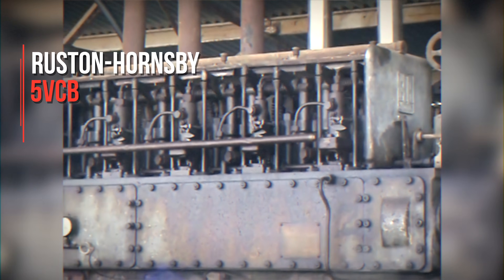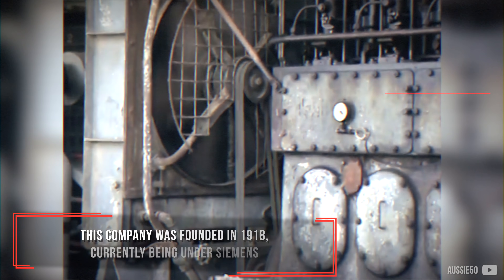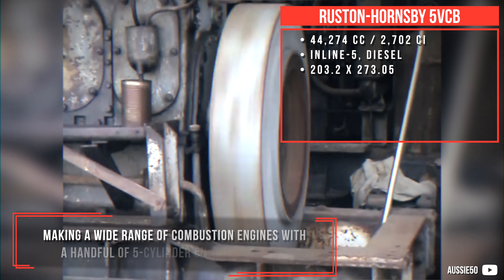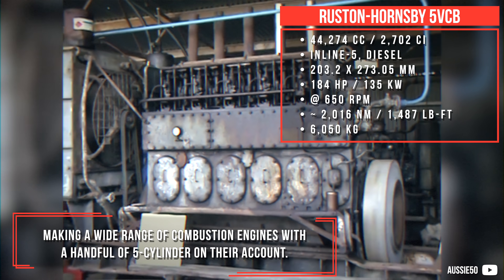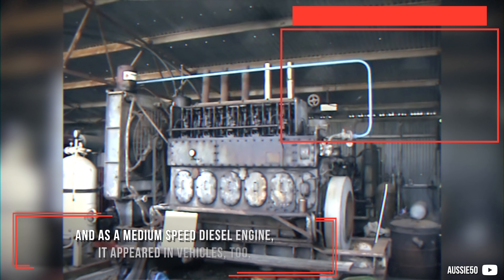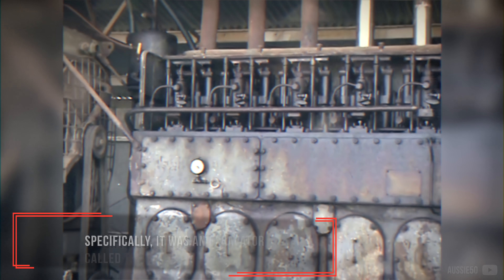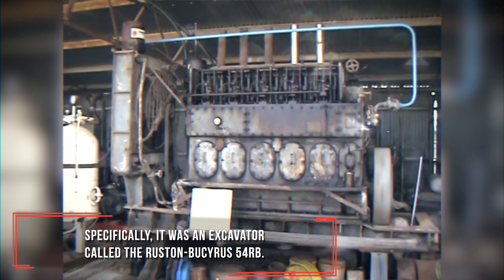Ruston Hornsby 5VCB — this company was founded in 1918, currently being under Siemens, making a wide range of combustion engines with a handful of five cylinders on their count. This one is water-cooled, vertically placed, and as a medium-speed diesel engine, it appeared in vehicles too. Specifically, it was used in an excavator called the Ruston Biserus 54RB.